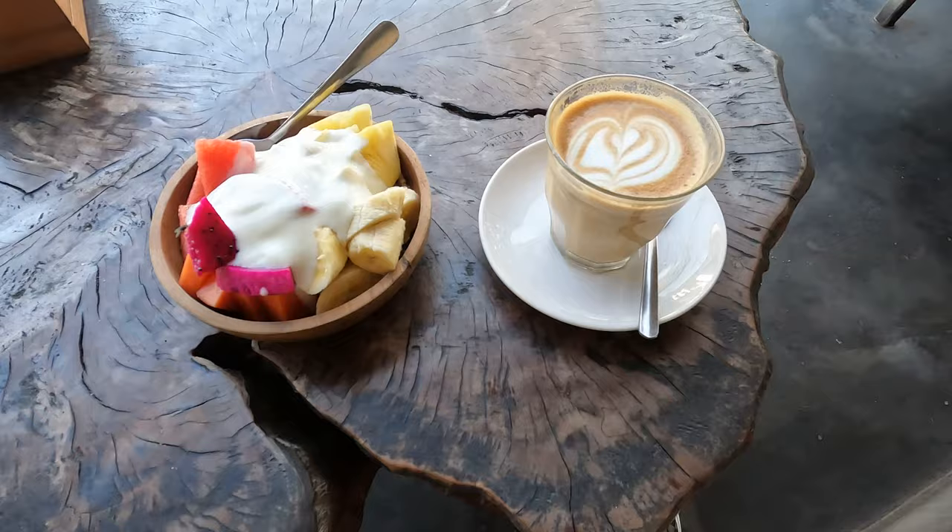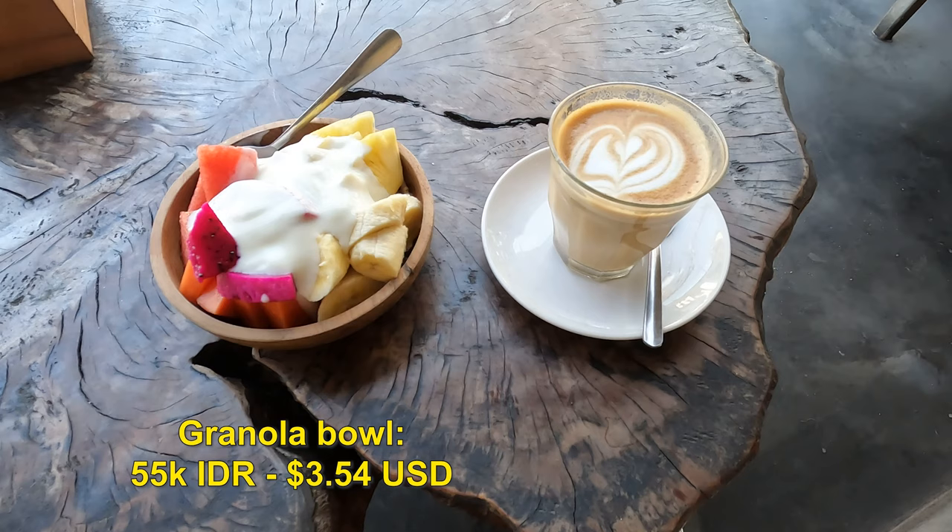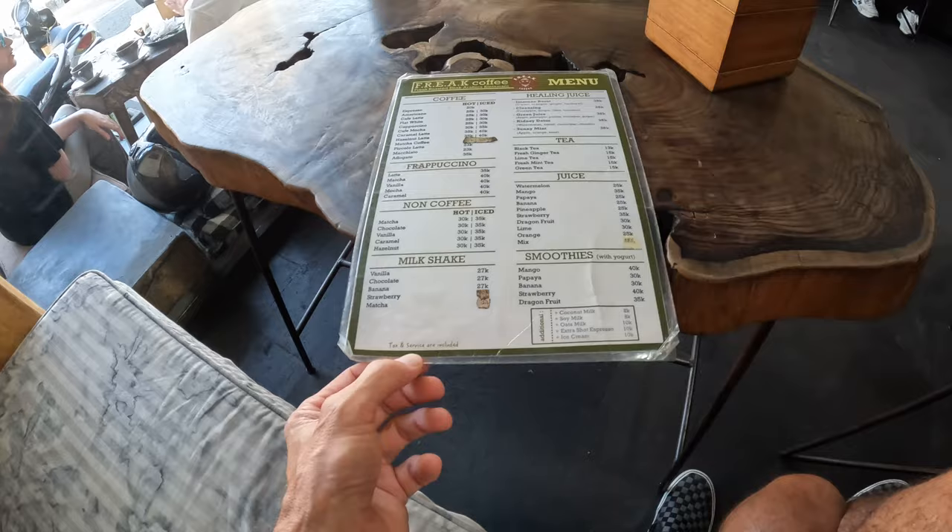I'm going to order the granola bowl for $55,000 and a latte for $35,000, and tax and service are included. And it is good.